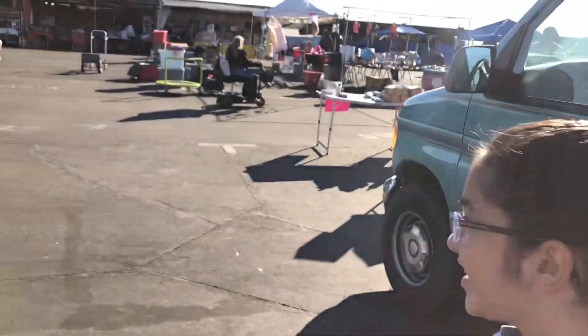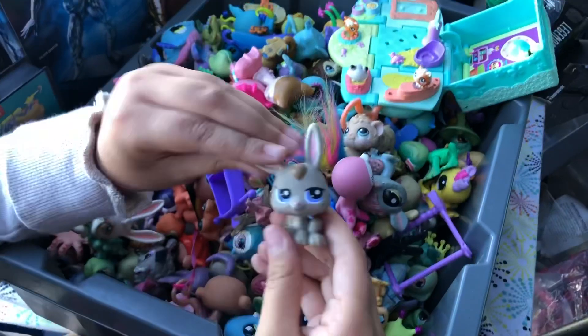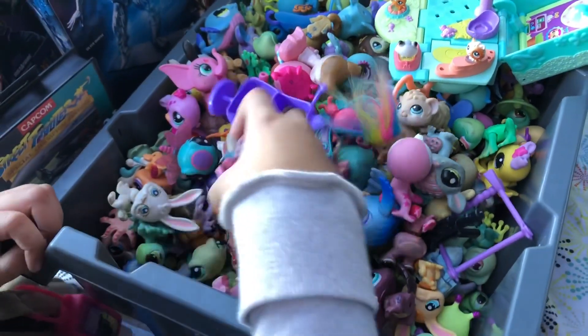I'm just looking through this bin right now and seeing what they have. It's got this cute little bunny I might get. It's really cute.